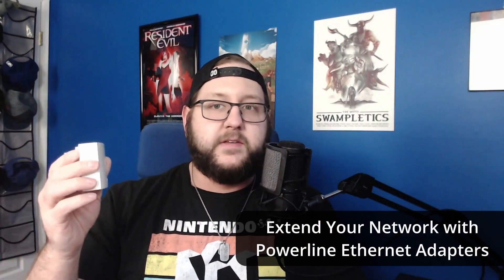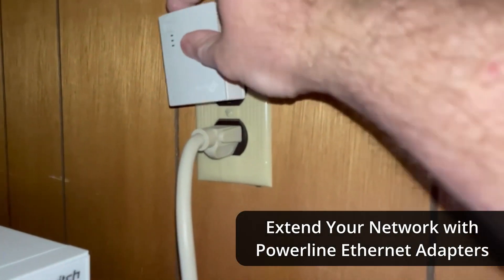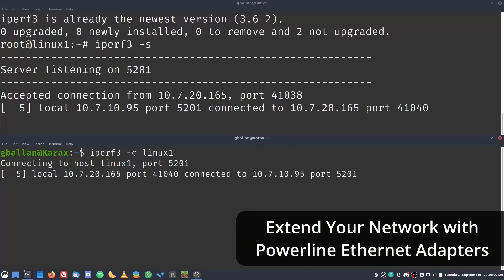Hey guys, it's Greg from Bitgoblin again, and today we're going to do some testing on which network connection type is best. This is a continuation of my video a little while ago where I talked about using power line adapters to extend the reach of your network if you can't or don't want to use Wi-Fi. I wanted to do some testing to figure out if power lining is actually worth it compared to just using a simple Wi-Fi connection.